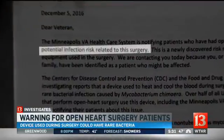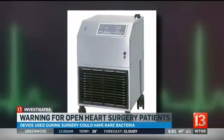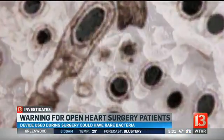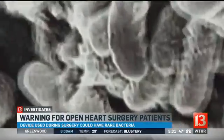Craig and Jean Brewster just got one of those warnings about a device used during Craig's open-heart surgery. The device is called a heater-cooler unit, and the FDA says it may have become contaminated with a rare bacteria that can cause a life-threatening infection.